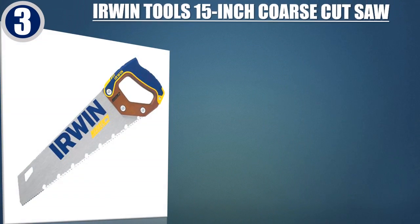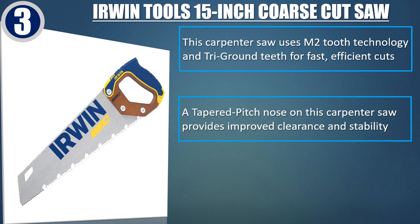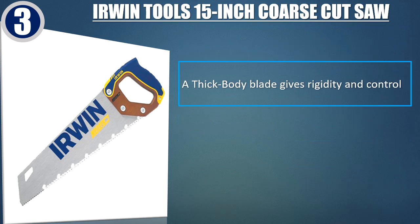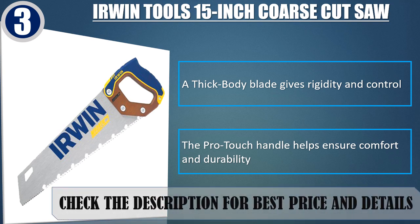Best of 3: Irwin Tools 15-inch Course Cut Saw. This carpenter saw uses M2 tooth technology and tri-ground teeth for fast, efficient cuts. A tapered pitch nose provides improved clearance and stability. Deep gullets remove chips quickly, a thick body blade gives rigidity and control, and the Pro-Touch Handle helps ensure comfort and durability. Check the description for best price and details.